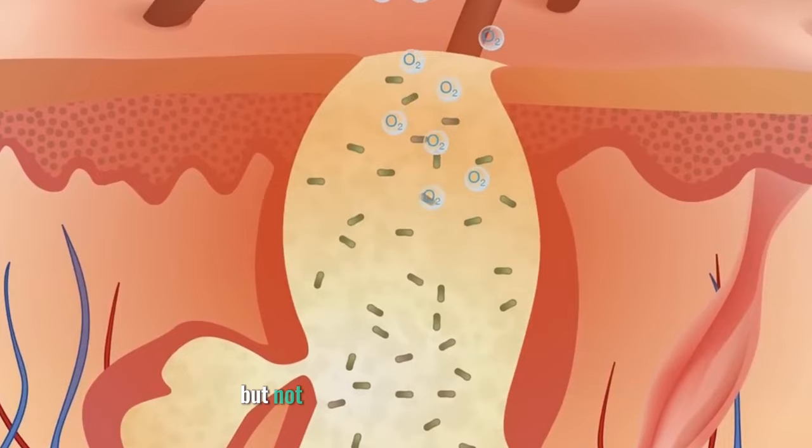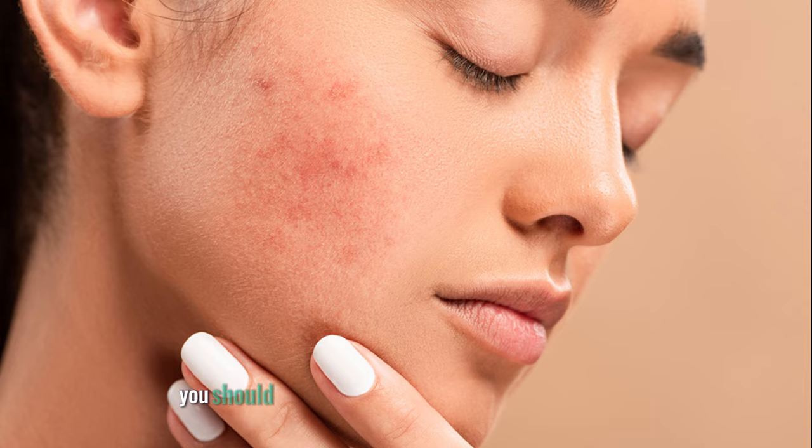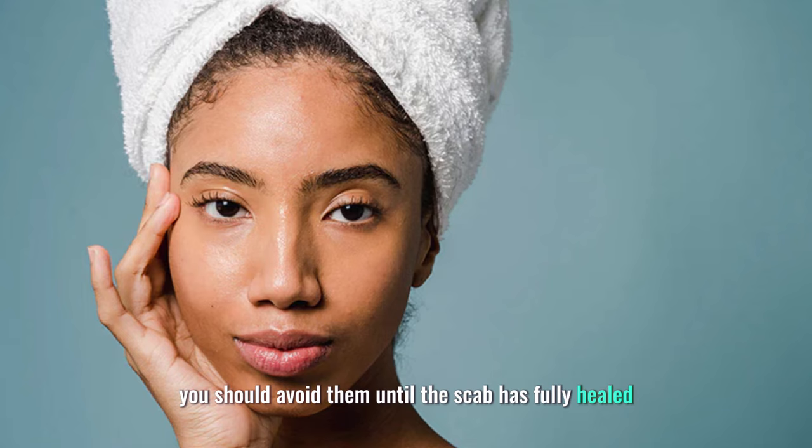These things can cause inflammation, peeling, and scab loss, which can delay healing and increase the risk of scarring. You should avoid them until the scab has fully healed and the skin has returned to normal.